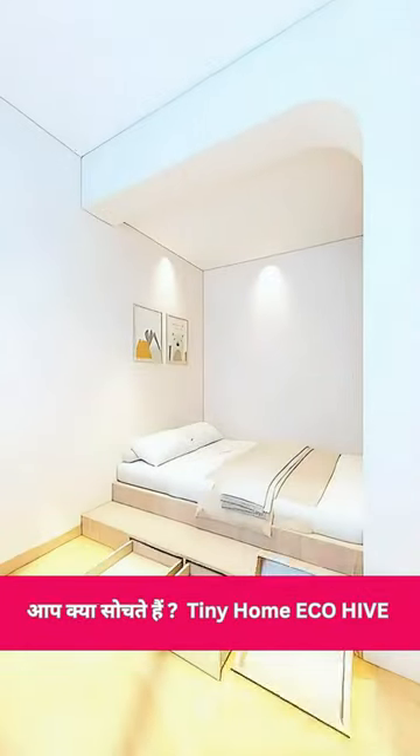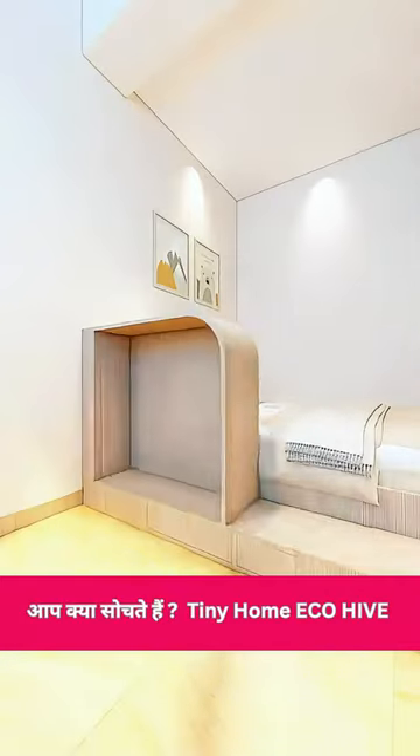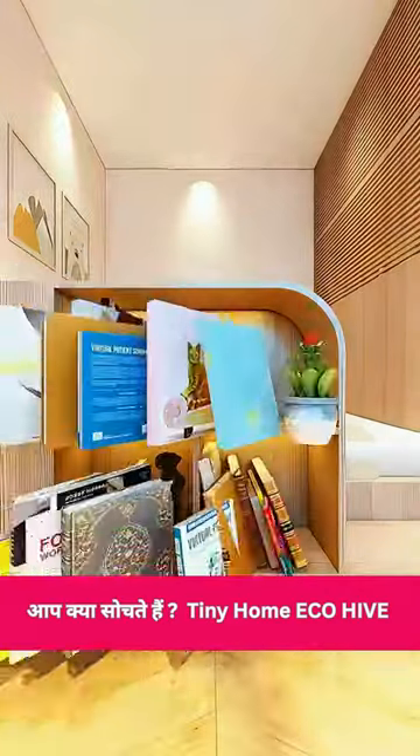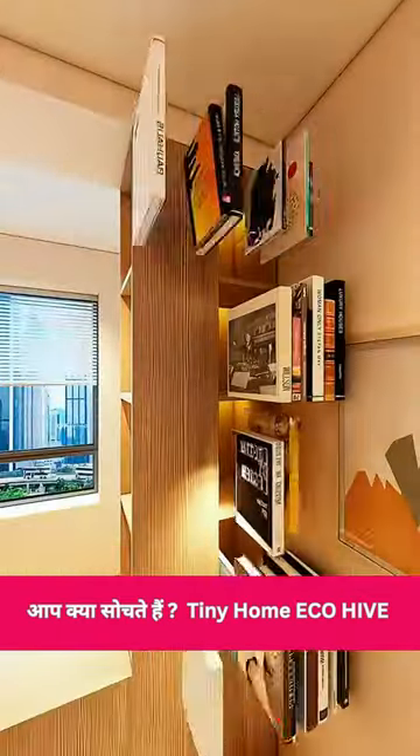Next, she made steps with drawers for easy access to Alice's stuff, including socks and boxes. She put a low cabinet next to the bed for study books and extended it upwards to create a high cabinet for Alice's branded bags and extra storage.